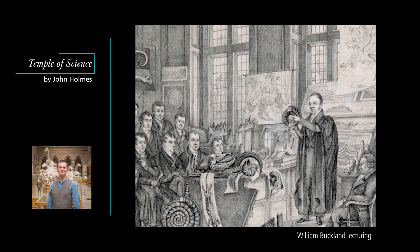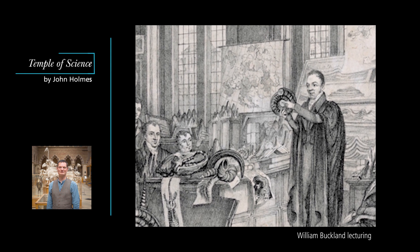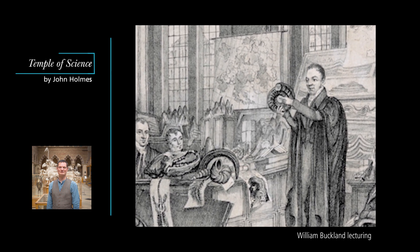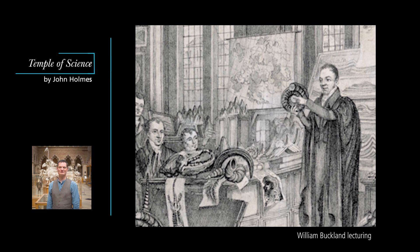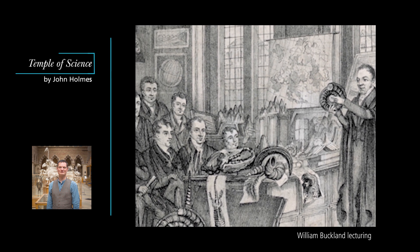In 1847 Oxford scientists finally decided that the University was seriously at risk of falling behind the times. They launched a sustained campaign for a new science faculty with its own degree program. They proposed the building of a new University Museum to bring together the diverse science collections, complete with lecture rooms, laboratories and a library.